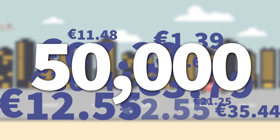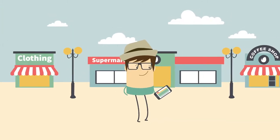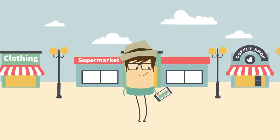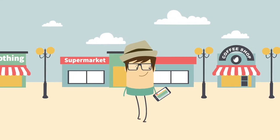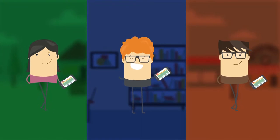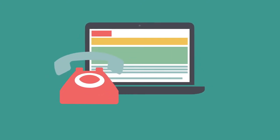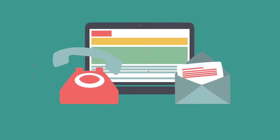Over 50,000 prices are collected monthly. The majority of prices are collected in retail outlets throughout Ireland by our field pricers using a specially designed smartphone app. The field pricers record the prices of identical products in their designated outlets each month. CSO staff members also collect a number of other prices online, by telephone and by written correspondence.